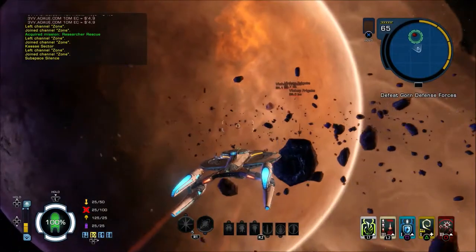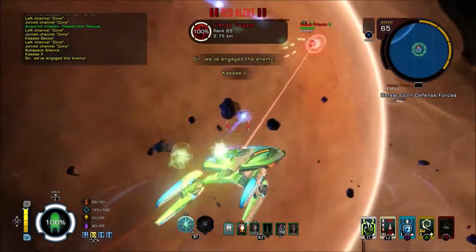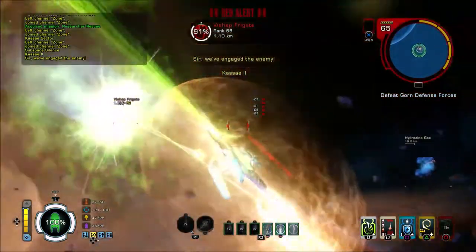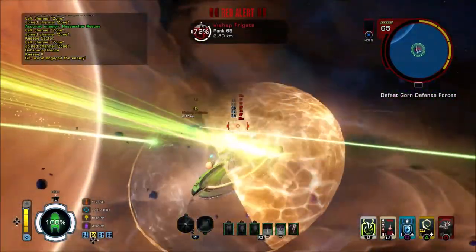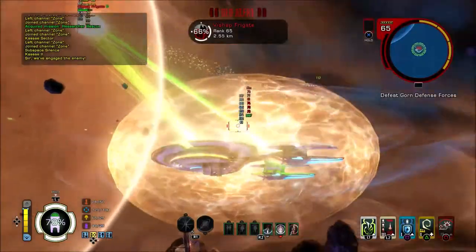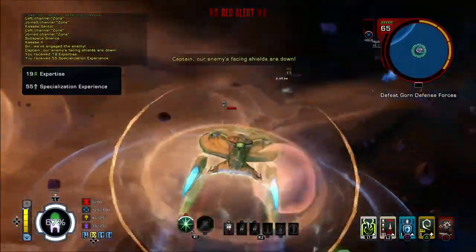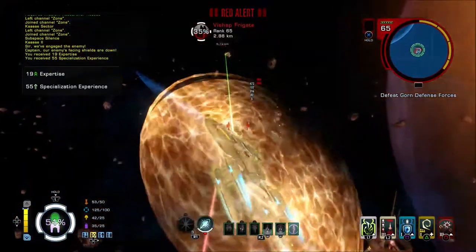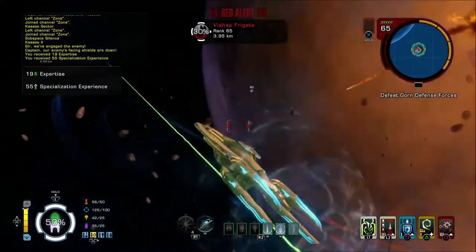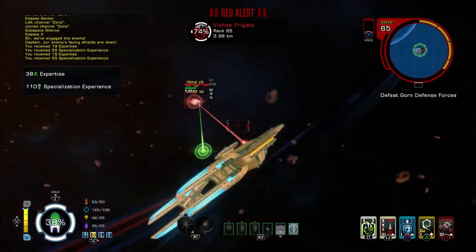Right guys, welcome to Research and Rescue. I hope you're doing well. I hope you enjoy the episode. So I'm back in my — I do love that Lotus weapon — I'm back in my Manticore Heavy Destroyer. I'll shake up the ships a little bit. Lovely ship this.